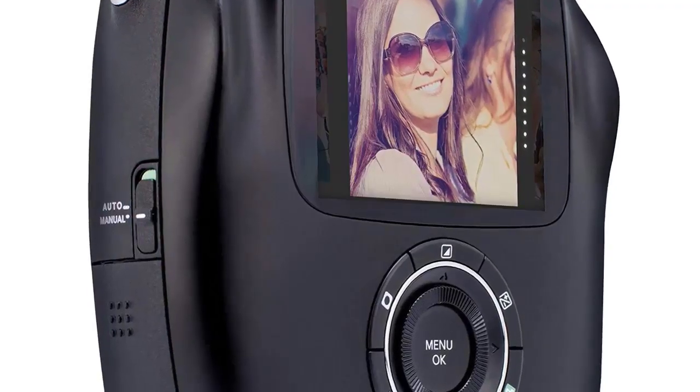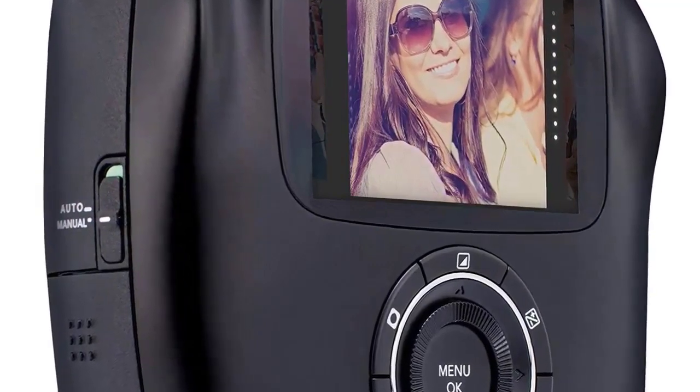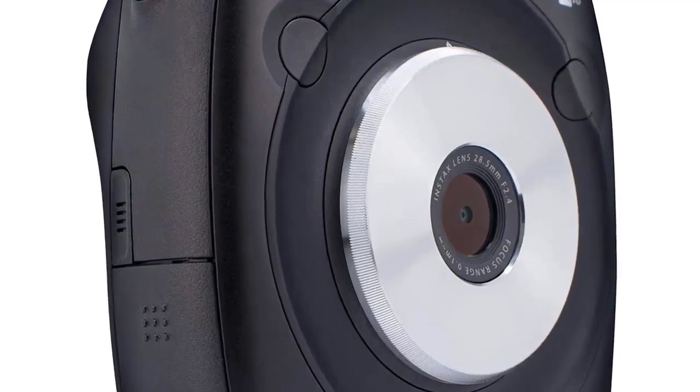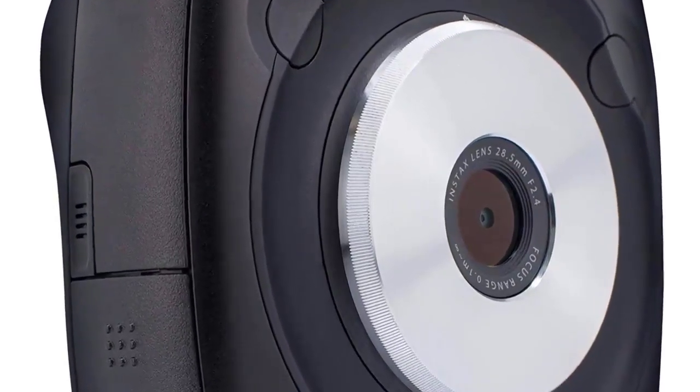Number five: Fuji Instax Square SQ10. With its rounded edges yet boxy appearance, the SQ10 isn't exactly pocket friendly, but by comparison to some of the others on this list it manages to appear quite sleek. It's a hybrid digital and analog camera, which essentially means it's a digital camera with an inbuilt printer.